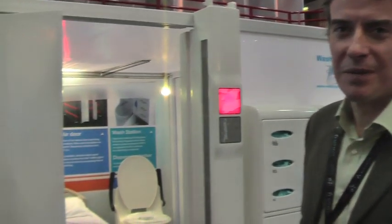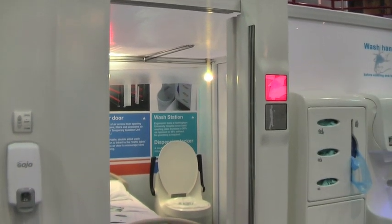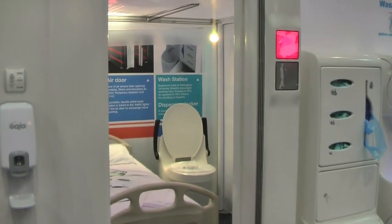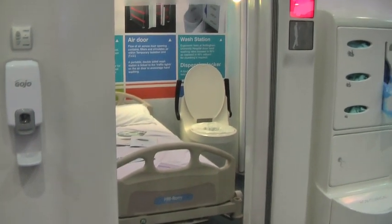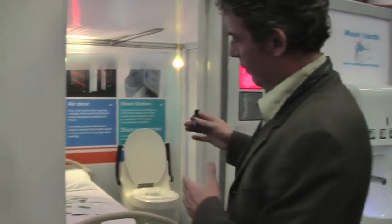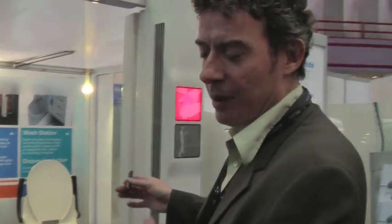I'm Mike Phillips from Renfrew Group. We're working with the Department of Health on temporary isolation rooms. What we've got here is a side room which can be put up within an hour. It gives a degree of protection from C. difficile or MRSA.